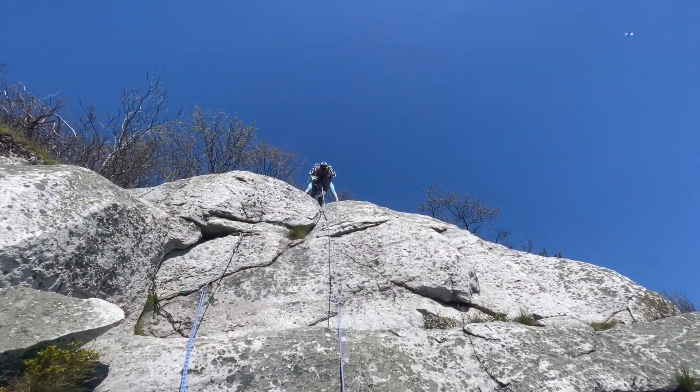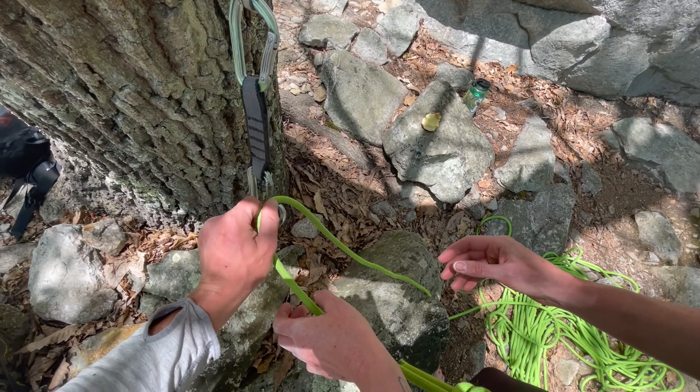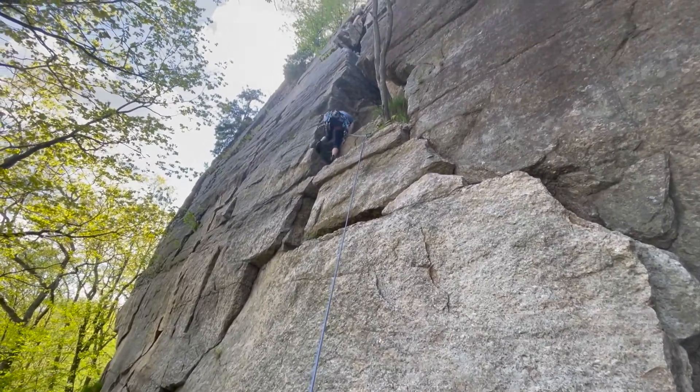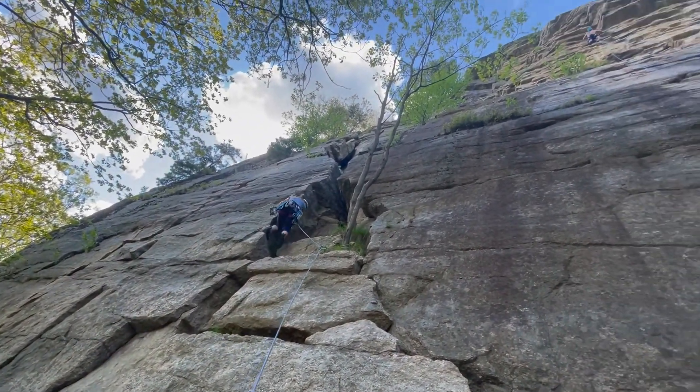Stay tuned for a future video where I teach Crystal the fundamentals of placing traditional gear and protecting her own routes on lead — on-site lead. She's going for it!